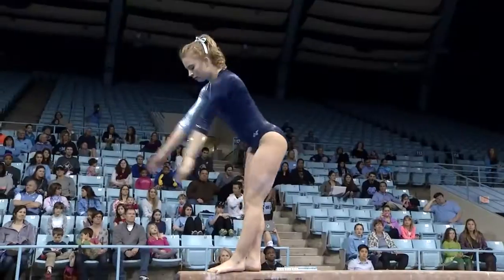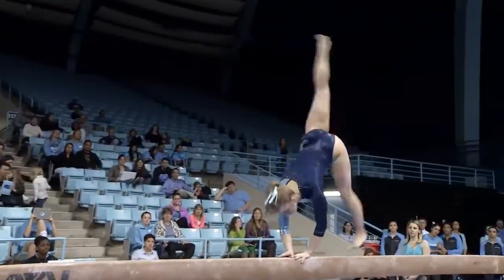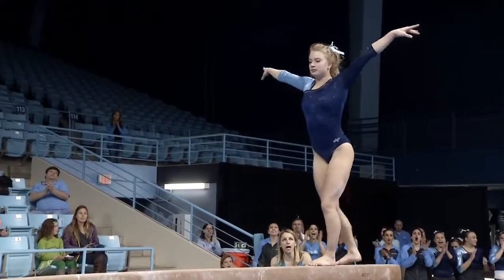No problem there. In Pittsburgh, she had a 9.725 and a great opening element.